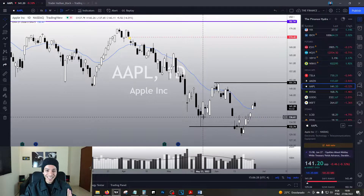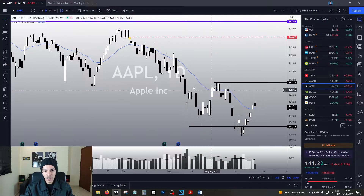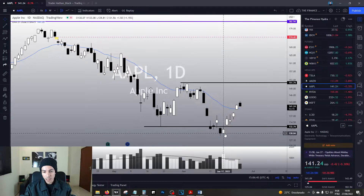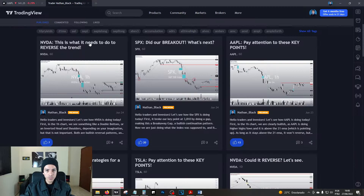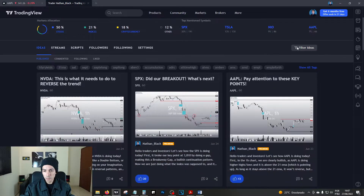In my analysis on May 23rd, Apple did exactly as we expected — we pulled back to 137, bounced back up, and hit our target around 149-150 dollars. Since then we dropped sharply, and I did an analysis on June 23rd on TradingView. If you don't follow me on TradingView, follow me there for written analysis — I have almost 10,000 followers.